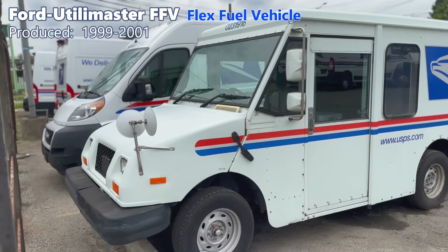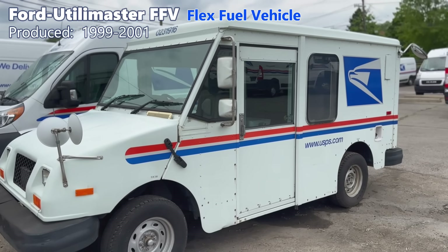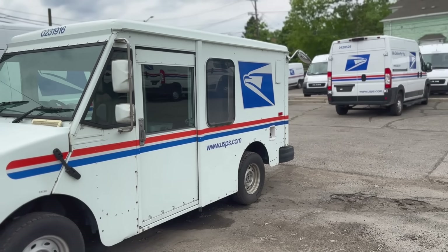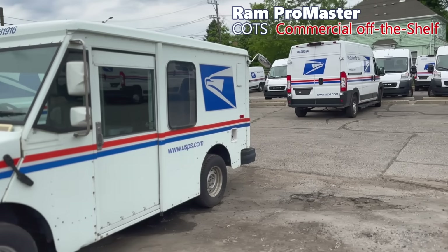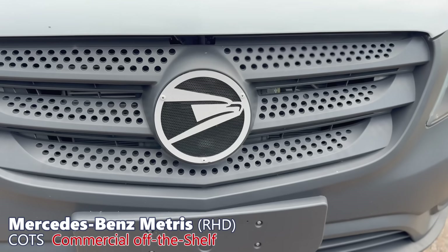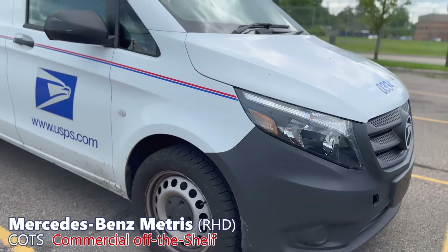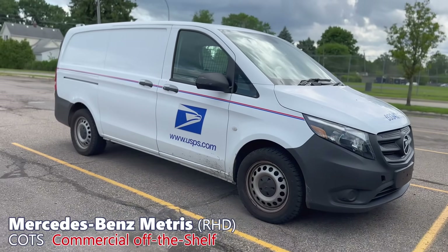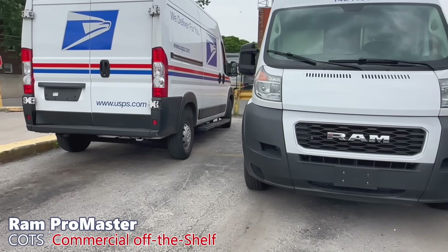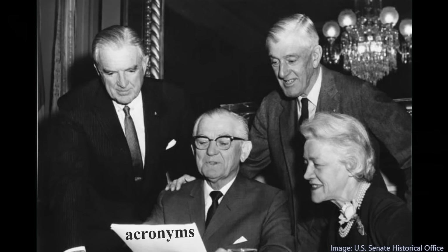It was preceded by the Ford Utilimaster FFV — another acronym for Flex Fuel Vehicle — which arguably has a worse-looking front end. That was based on the Ford Explorer and meets government requirements to run on 85% ethanol blend. Your post office is likely using some Ram Promasters or right-hand drive Mercedes Metris vans today. These vans look normal because the government didn't have time to force changes on them, like adding huge bumper car bumpers. They even have an acronym for this — COTS, or commercial off-the-shelf — because the government loves acronyms.